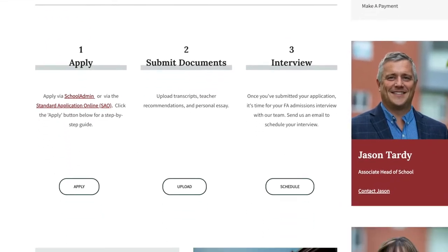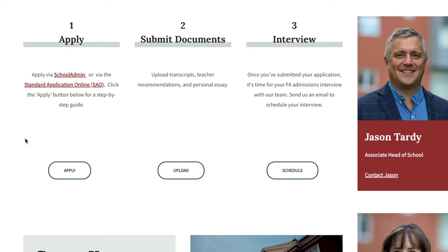You fill that application out and we ask you to upload a couple of things. We look for transcripts from your current high school, and if you're in a middle school or other preparatory school, send that as well. We also have you fill out an essay — there are a couple of essay questions so we can get a sense of your writing style and your proficiency in the English language.